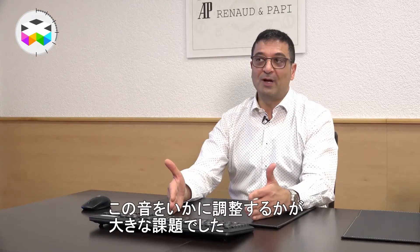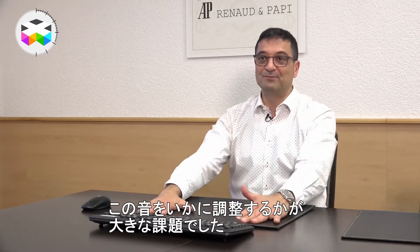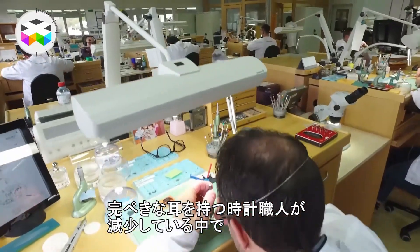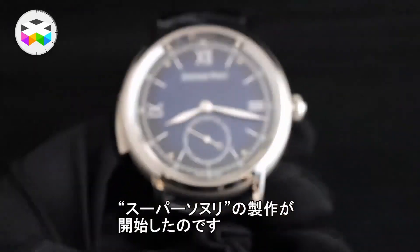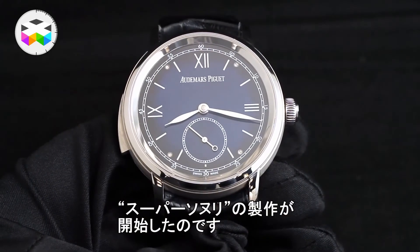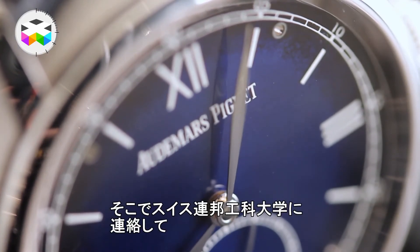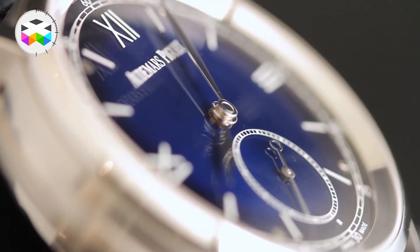Notre problème c'était de comment régler maintenant ces timbres, parce qu'on n'a plus tellement de ces horlogers avec l'oreille absolue. Donc c'est ça le début de l'histoire de la Supersonnerie — on a contacté pour cela le EPFL, le Polytechnique de Lausanne, pour nous aider à résoudre ce problème.